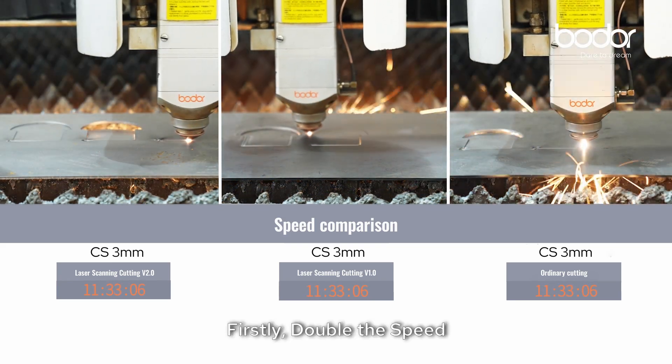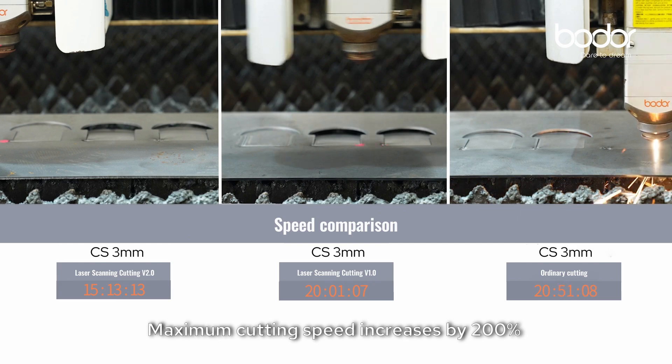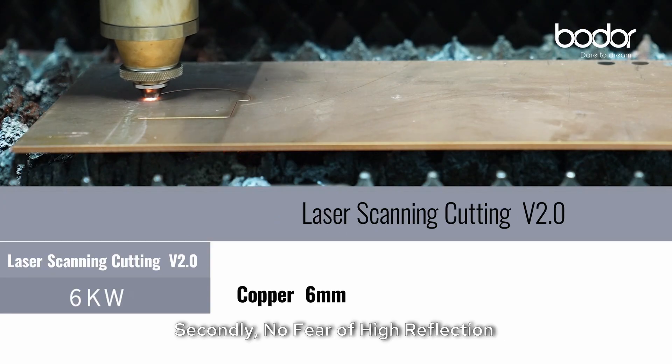Firstly, double the speed: maximum cutting speed increased by 200% for sheets of the same thickness.